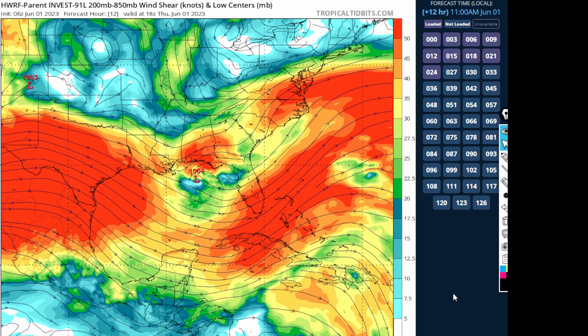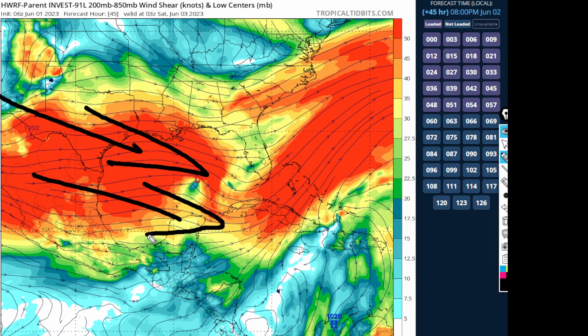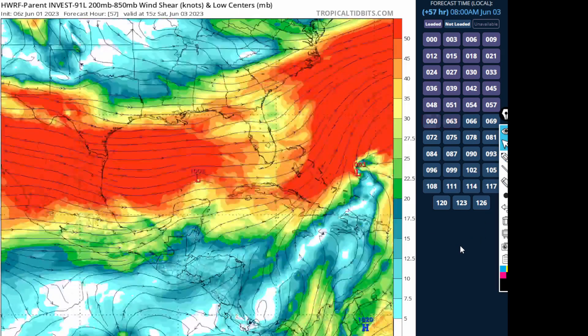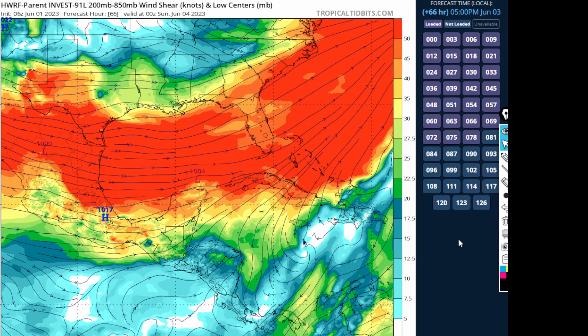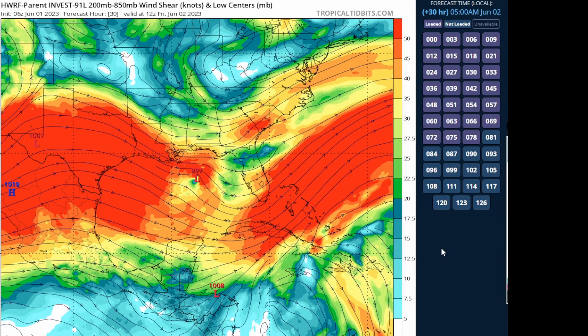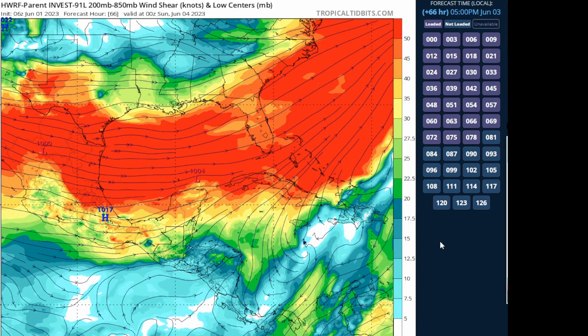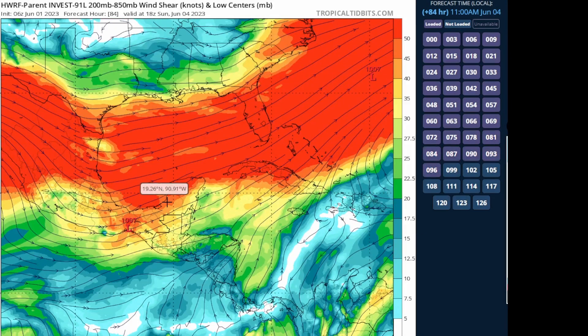Going forward on the H-WARF model with the zoomed-out view, shear is going to be increasing more out of the westerly and northwesterly direction. By the time this thing moves further south, it's going to be moving into a more unfavorable environment characterized by drier air and stronger shear. There will also be a more stable thermodynamic environment. So if it wants to develop, it's probably going to have to do so in the next 18 to 24 hours.